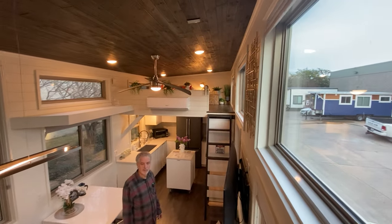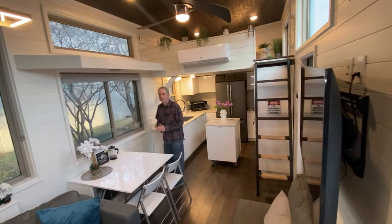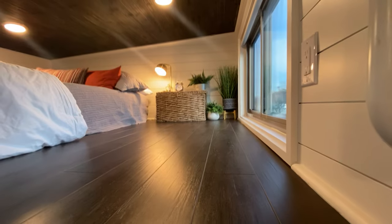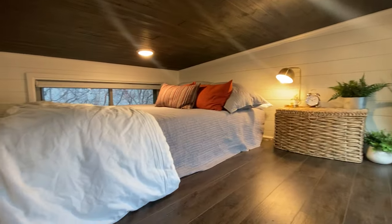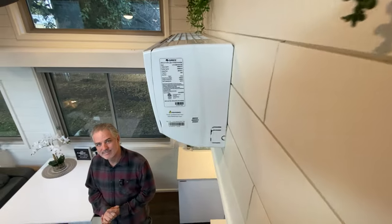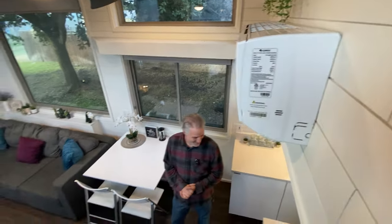You can kind of see over into the other loft from here. This is your typical crawling loft — it has a pony wall for good airflow and a queen-size mattress up here, plus plenty of storage space. You can also get the serial number off the mini-split unit here.